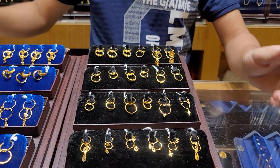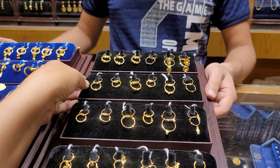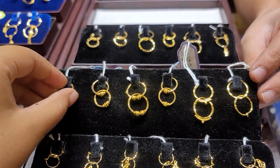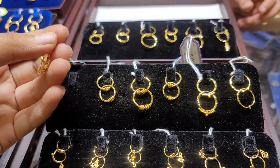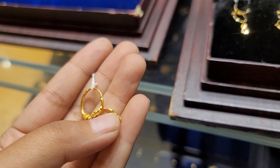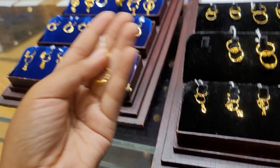Assalamualaikum, welcome to our new ball ringer collection. This ball ringer is 22, isn't it? Yes, 22. It's a very good collection. Let me tell you about it.